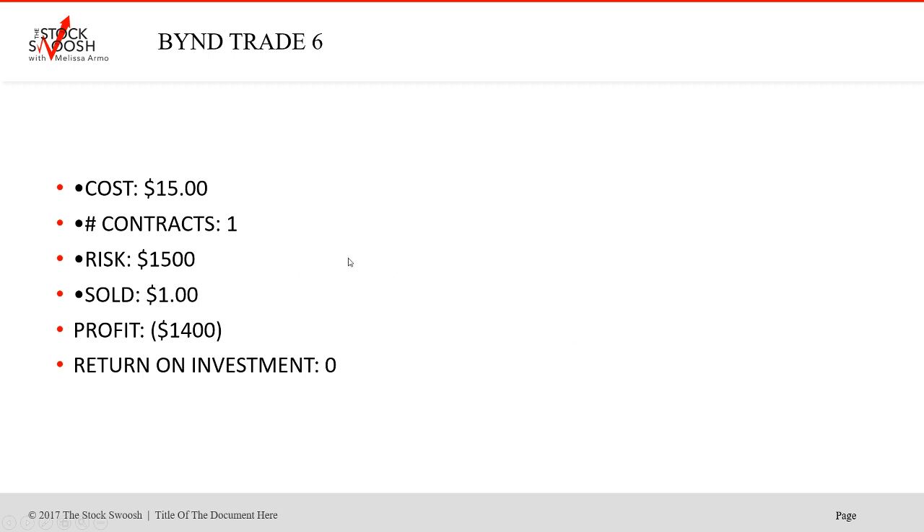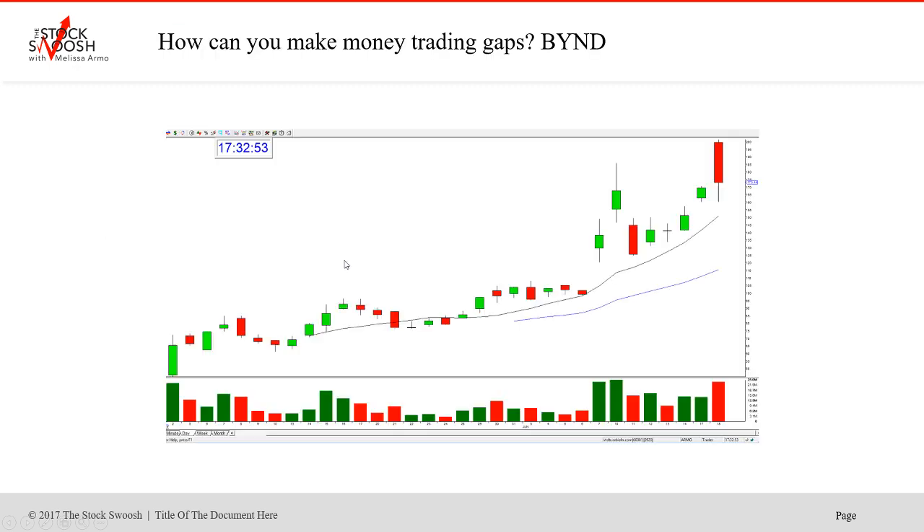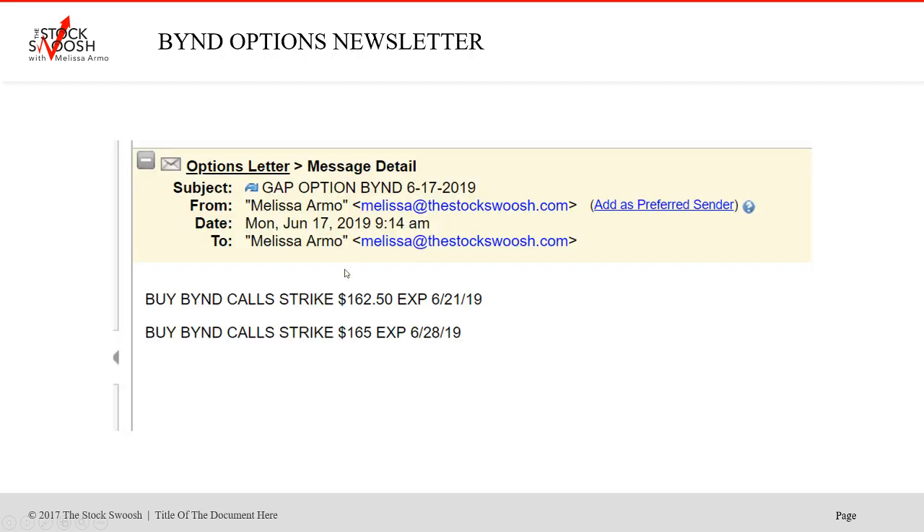It really looked like it was going to go straight to $200 — and it did, but it took a couple of days. There was an analyst downgrade and it fell. Otherwise it would have gone straight there. That was just one of those situations. I called it again, and then it went up to the $200 I was expecting.